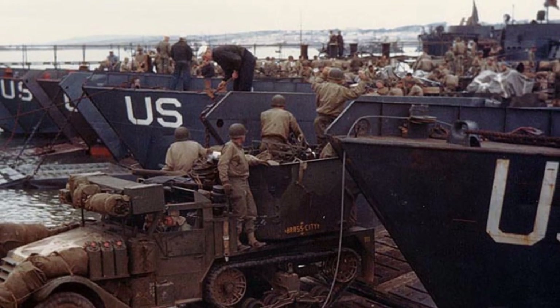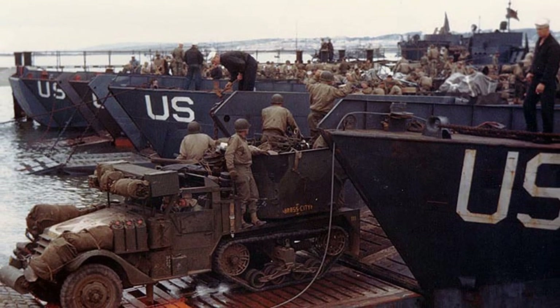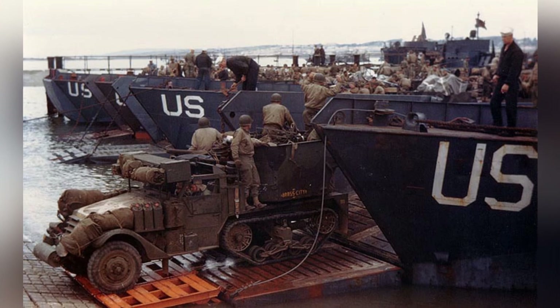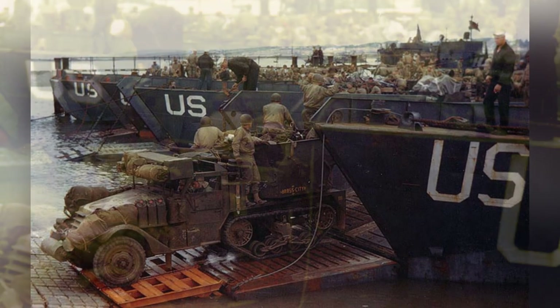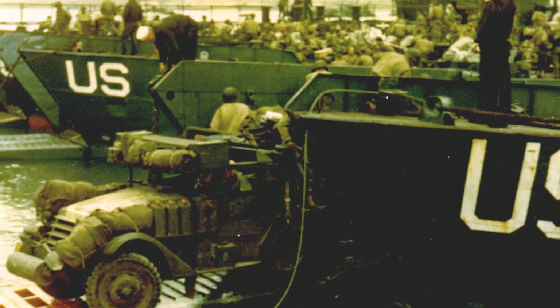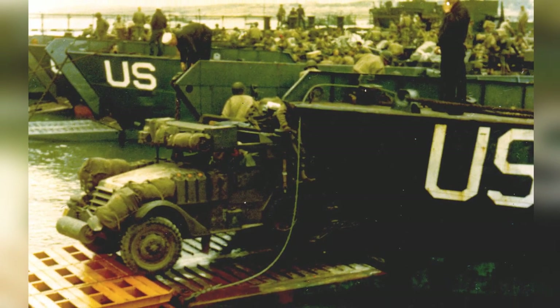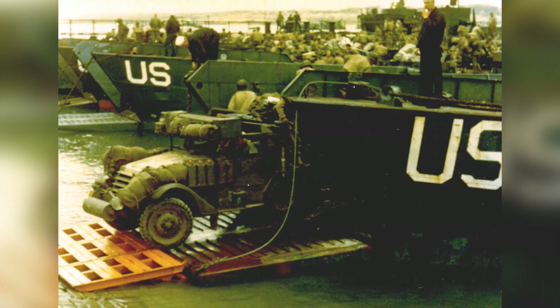This photo shows a U.S. Army Halftrack anti-aircraft machine gun vehicle getting ready to be taken to the Normandy invasion on a U.S. Navy LCT in late May or early June 1944. It's the first of two photos. The second photo also shows a U.S. Army Halftrack with an anti-aircraft machine gun on a U.S. Navy LCT, getting ready for the Normandy invasion in late May or early June 1944.